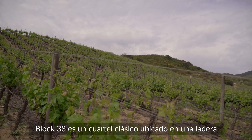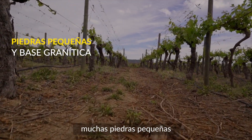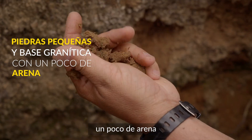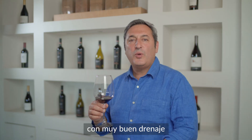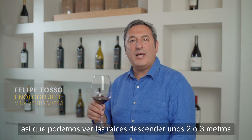Block 38 is a classical block on the hillside. The soils are very nice — a lot of small stones and the base soil is granite, with a little bit of sand and very good drainage. The roots go about 2 to 3 meters down.